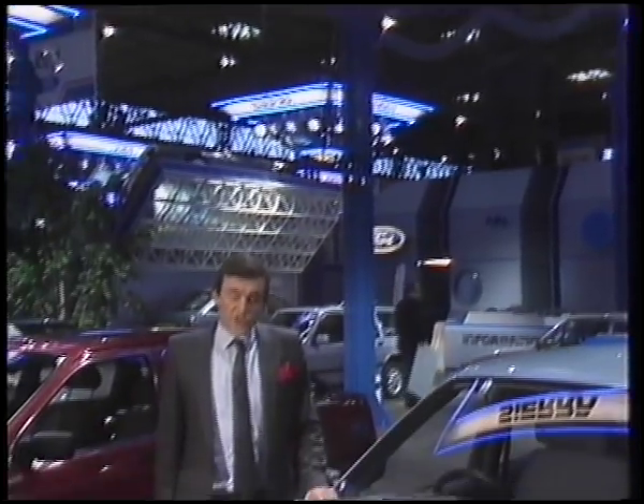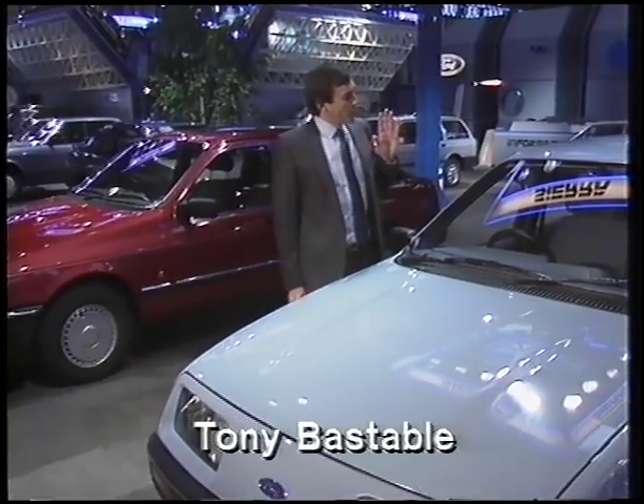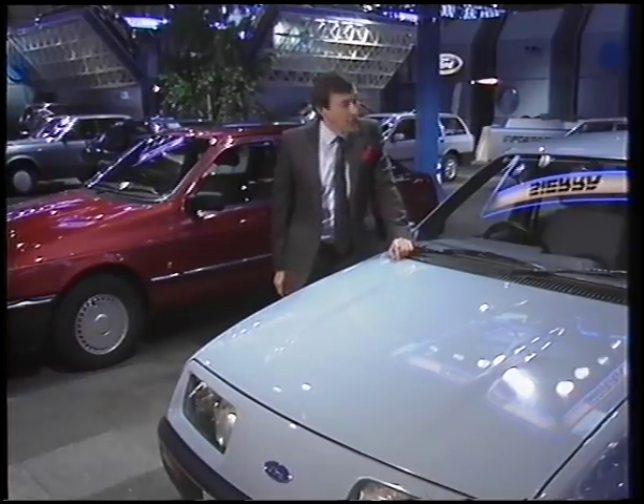Welcome to the Ford stand at the 1984 show, where I should be leading you round some of the exciting new features Ford have planned for this car. Unquestionably the most important family car on sale in Britain — the Ford Sierra, of course.